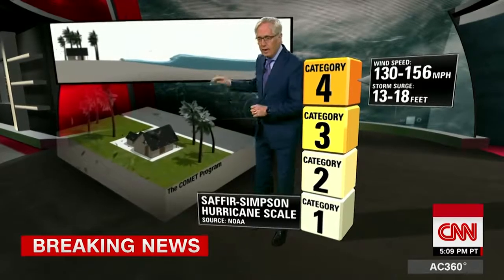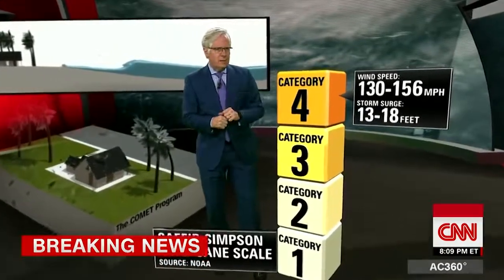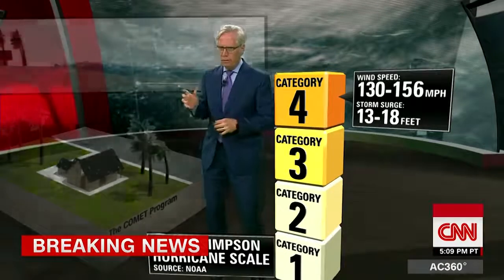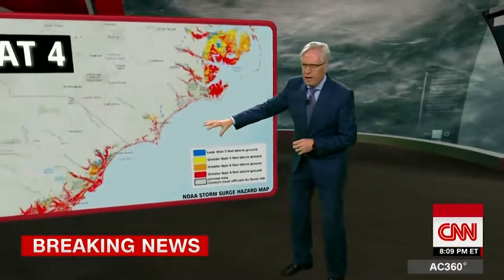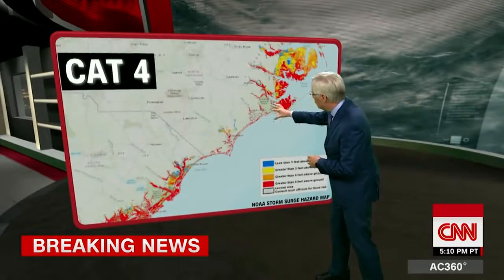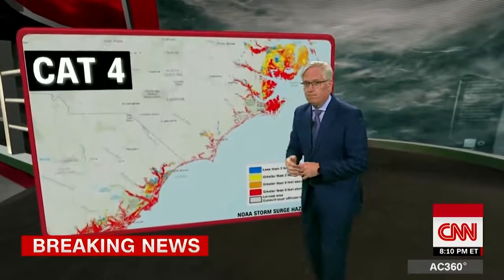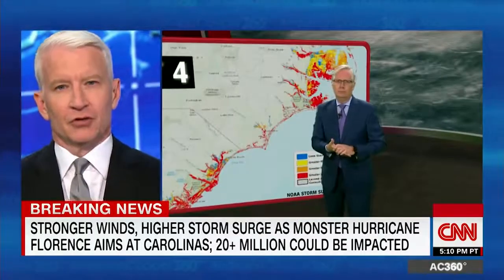And that's not counting the storm surge. When you start talking about a storm surge of 13 to 18 feet, that's going to have a big impact, especially in this area. Much of this part of the eastern seaboard is not really very high at all. If you had a storm surge of just 9 to 10 feet, everything in red here is going to be submerged — and that is an awful lot of people. There's a lot of talk about this hurricane possibly stalling on the coast, just sitting there instead of moving inland.